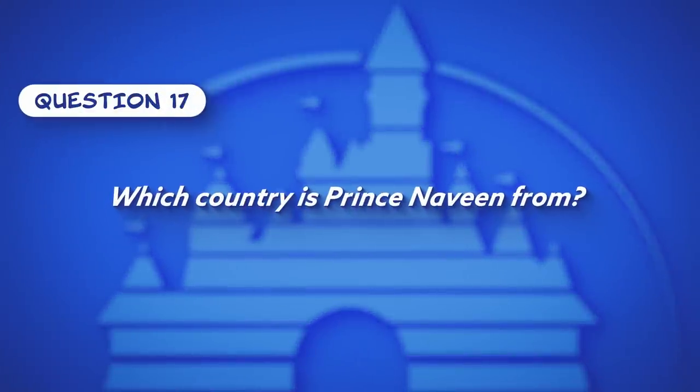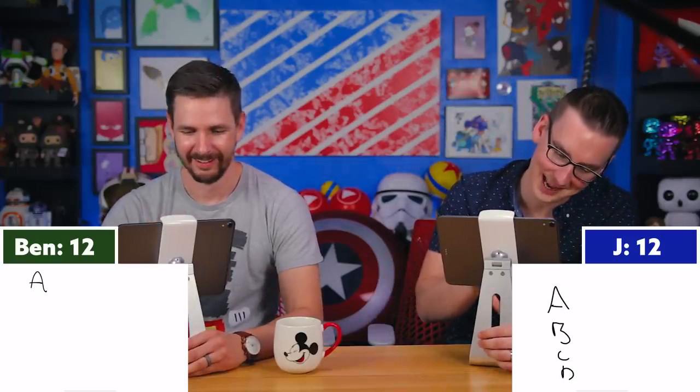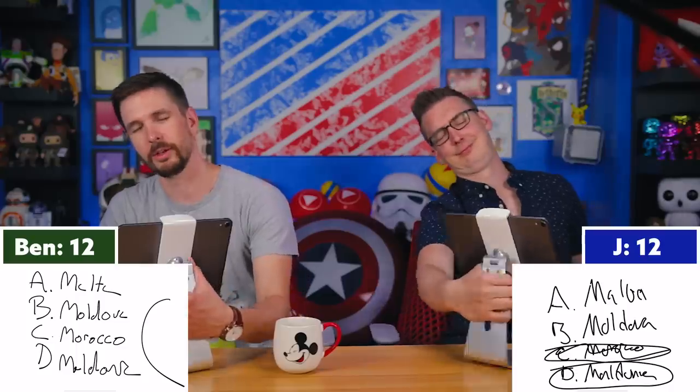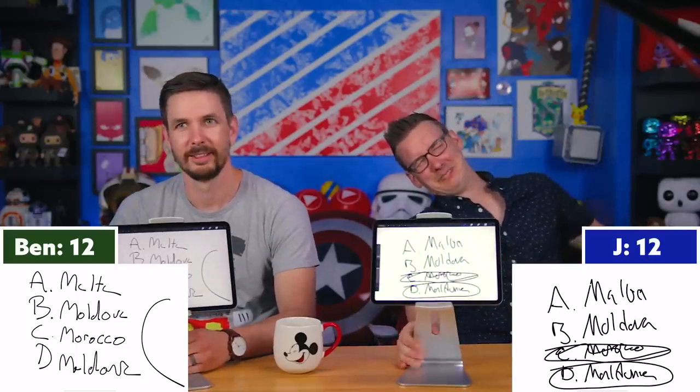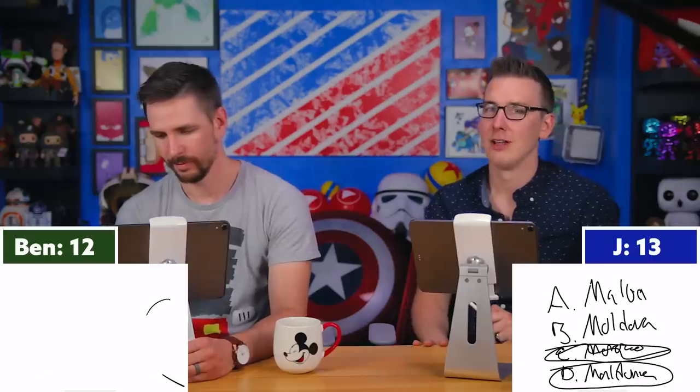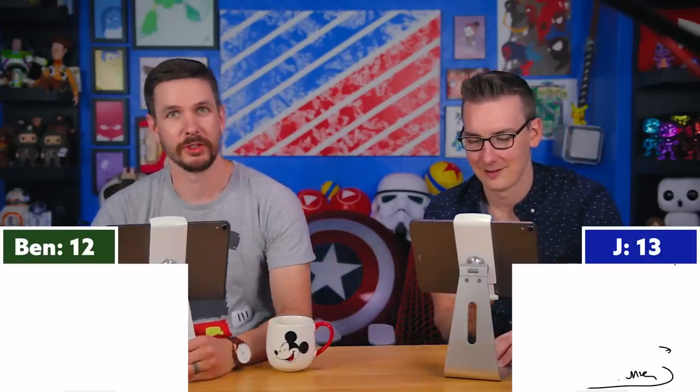Question seventeen: What country is Prince Naveen from? Neither knows. The multiple choice options are Malta, Moldova, Morocco, or Maldonia. Ben switches from C to D — Maldonia — and gets it right. He explains his reasoning: three of the four answers start with 'Mal,' so the answer likely starts with 'Mal,' and Maldonia sounded like the fictional one since Malta, Moldova, and Morocco are real places.